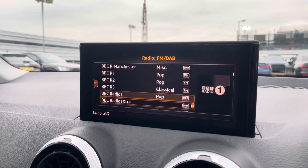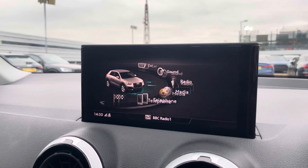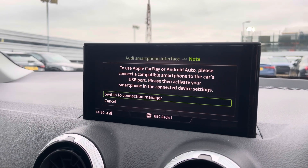Over to the multimedia, we've got DAB and radio stations providing you with a larger variety. You can also connect your smartphone via the USB port for the use of Apple CarPlay and Android Auto.